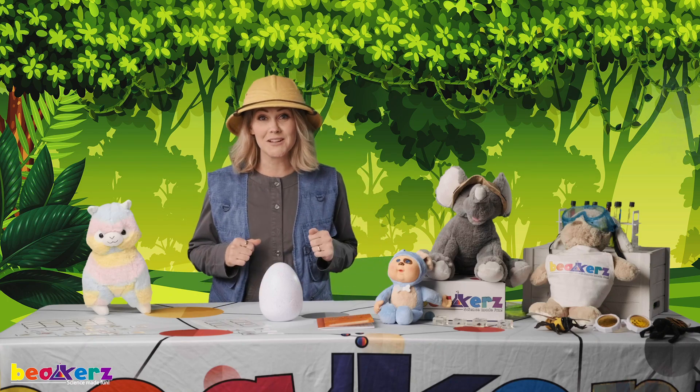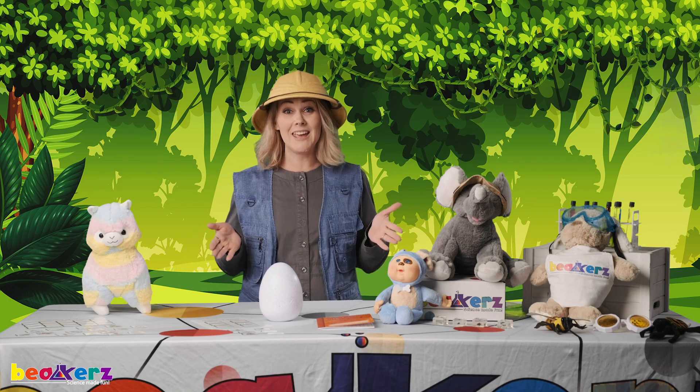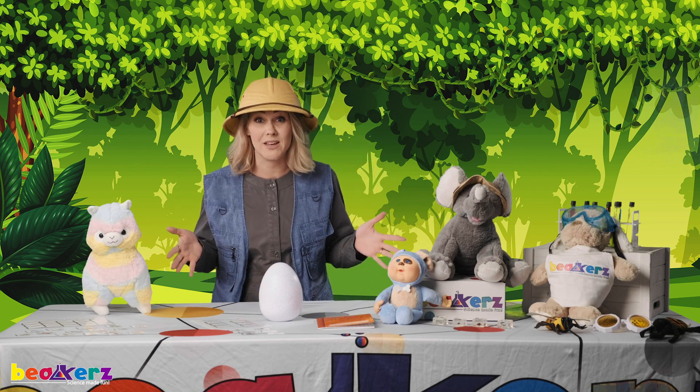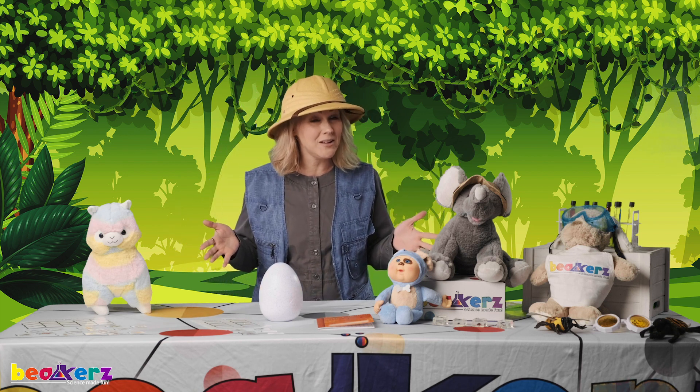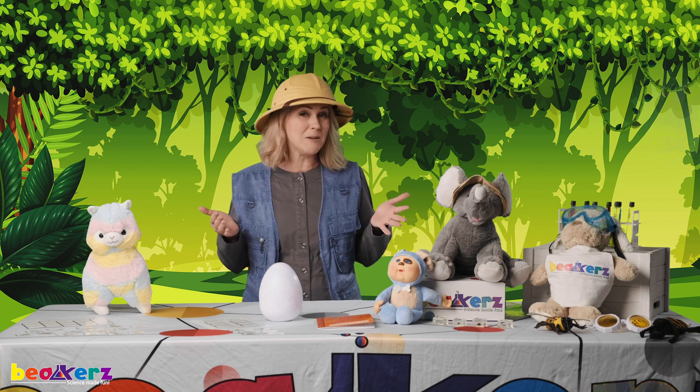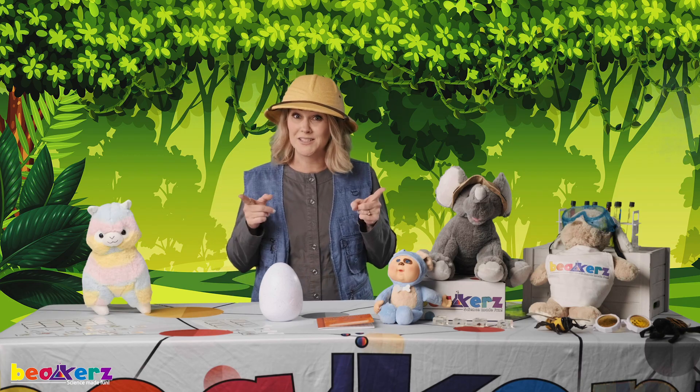Hi scientists, Professor Beakers here. Welcome to the Beakers Lab. Today we are going to be looking all around for things that share this planet with us. Can you guess what they might be? Go ahead and get your apron, your safety goggles, mom, dad, or another adult, and meet me back here so we can find out. See you soon!